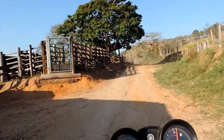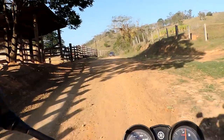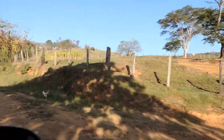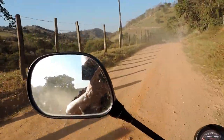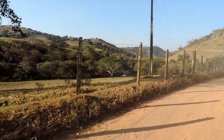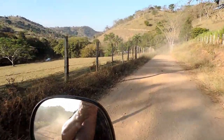We're going to take this out, and then we can go to the side of the river.